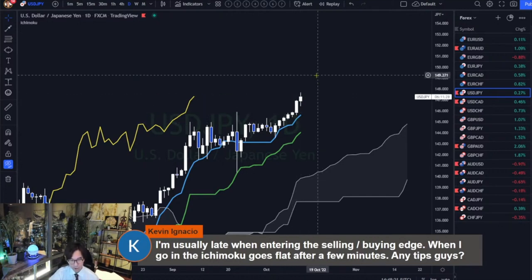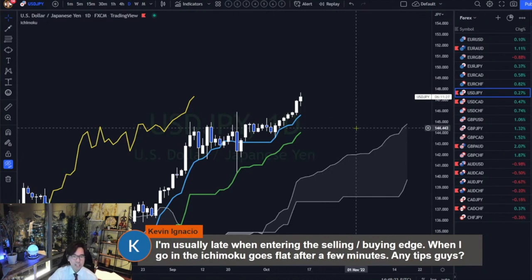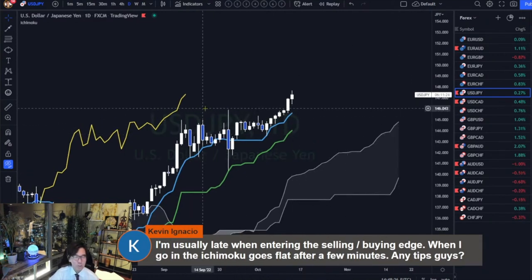If it's bullish, I follow. Especially in this case — Kumo up, Kijun-sen up, Tenkan-sen up, Chikou's above the candles — so it's bullish, I simply follow.